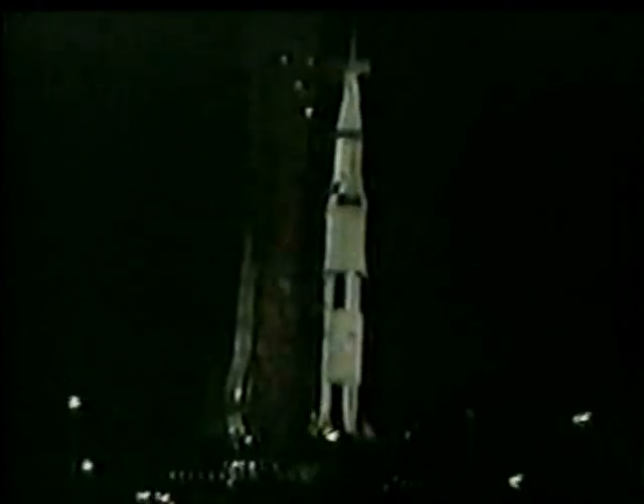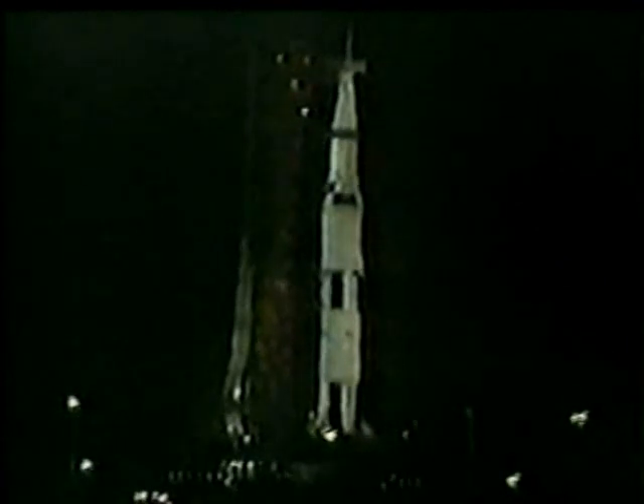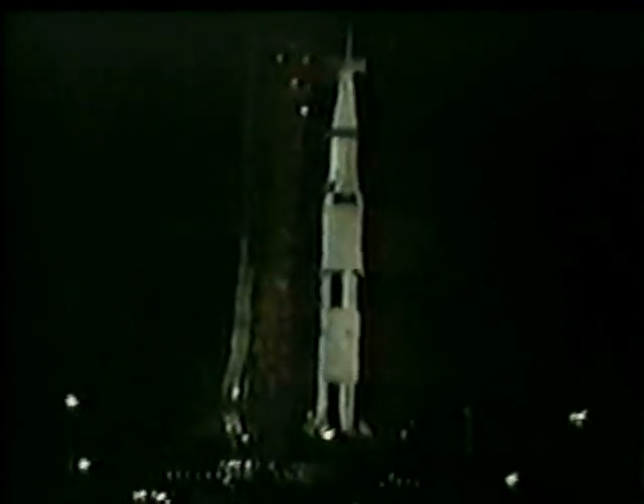So tonight, three men stand on the threshold of man's greatest journey. If successful, this flight will prepare the way for man's first landing on the moon. It also will place this country well ahead in the race for the moon — not only a great scientific achievement, but a significant propaganda victory. The countdown right now is exactly on schedule, and if it stays that way and weather permits, Frank Borman, James Lovell, and William Anders begin their epic six-day journey at 7:51 a.m. Eastern Time. We'll be here starting at 7 a.m. to report on the launch and every major event along the way to the moon and back. This is Walter Cronkite. Good night.